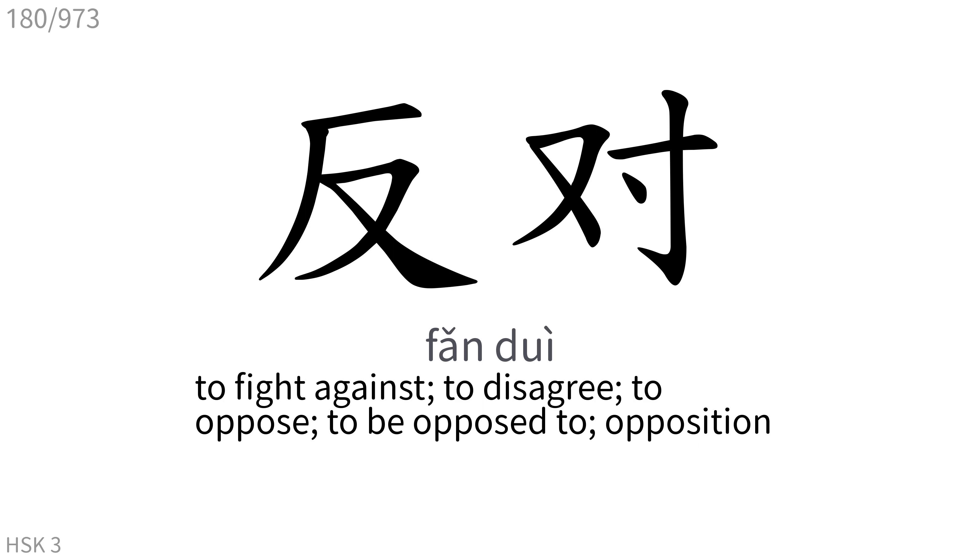反对: To fight against, to disagree, to oppose, to be opposed to, opposition.